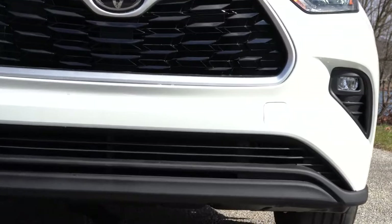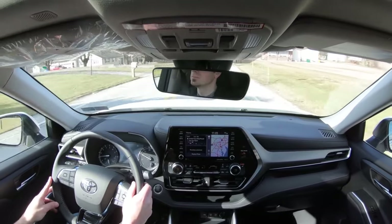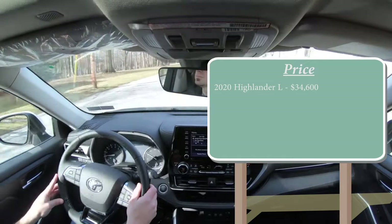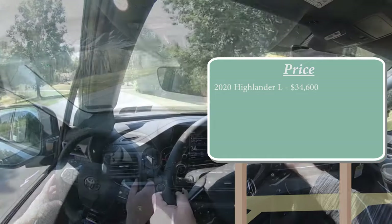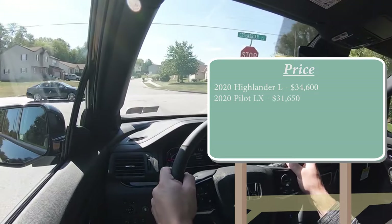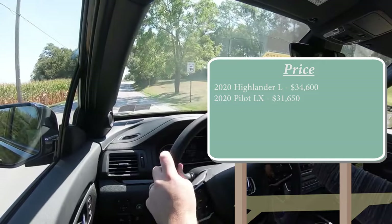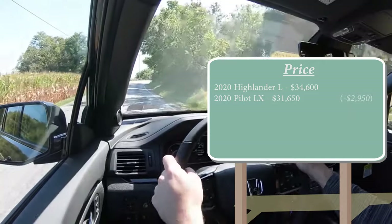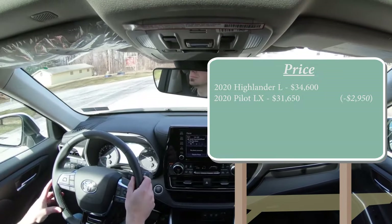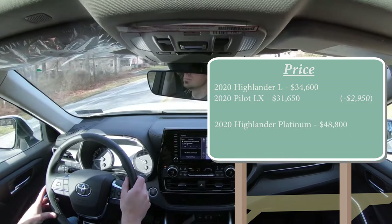Starting with number 10 on the list — price. The 2020 Toyota Highlander L starts at $34,600. The 2020 Honda Pilot LX starts at $31,650. Starting price-wise, the Pilot is less expensive by $2,950. Then comparing the upper trim levels, the 2020 Highlander Platinum starts at $48,800.